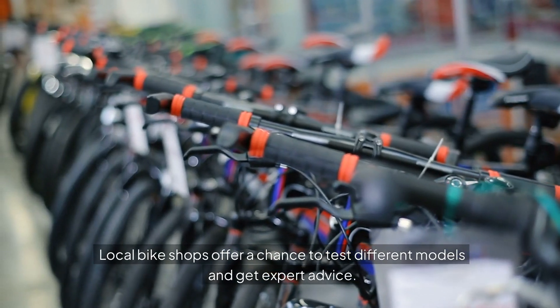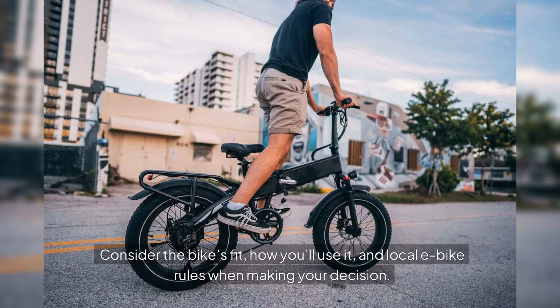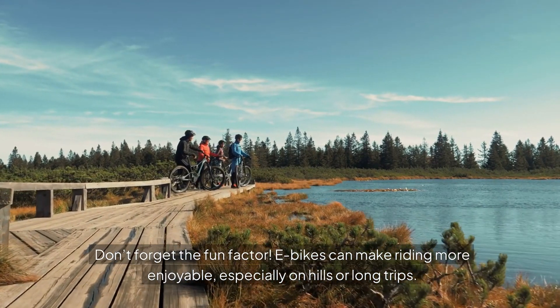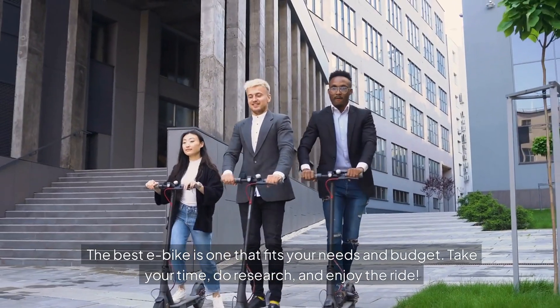Online reviews can provide real user feedback on various models and brands. Local bike shops offer a chance to test different models and get expert advice. Consider the bike's fit, how you'll use it, and local e-bike rules when making your decision. Don't forget the fun factor — e-bikes can make riding more enjoyable, especially on hills or long trips.